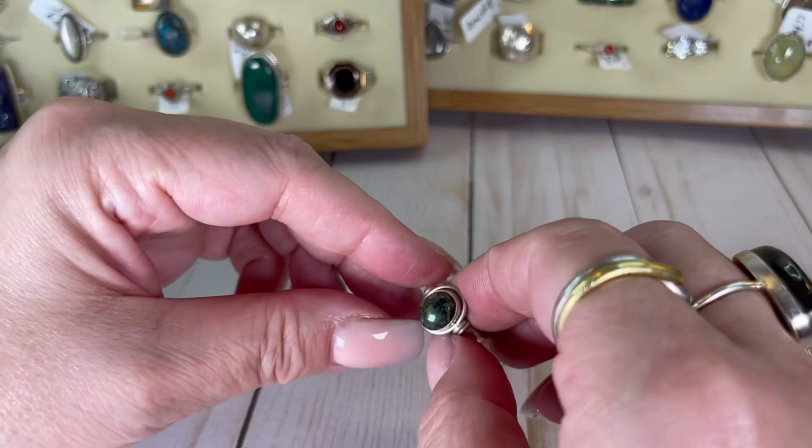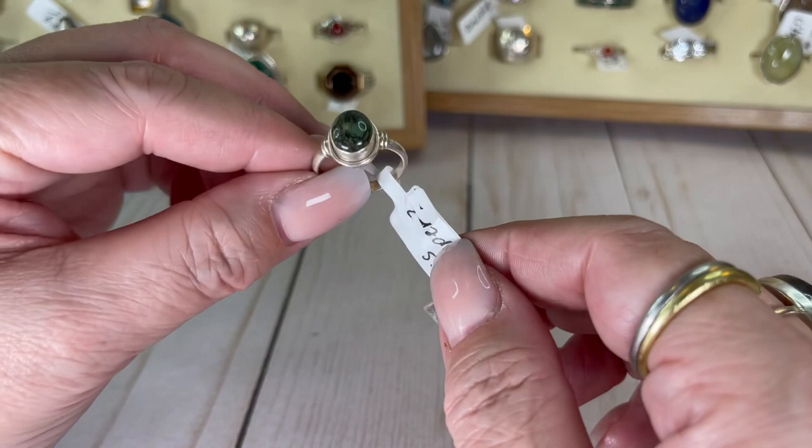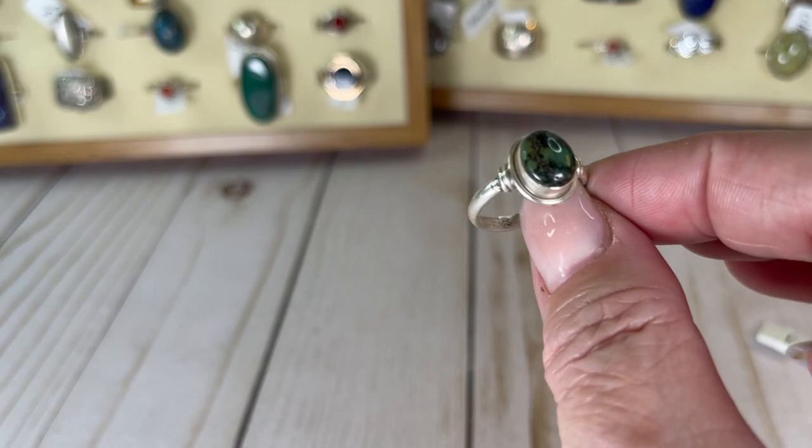I always start getting nervous that my pricing doesn't make sense a little ways in. Is this a moss agate? I feel like it might be — I called it moss jasper but I think it's moss agate. Size seven and a half, really beautiful in a really pretty setting. I would do this one for $16.